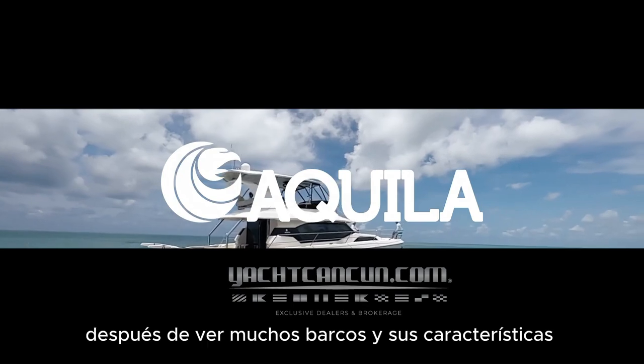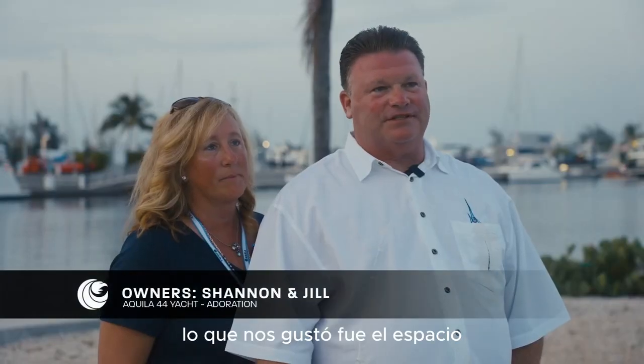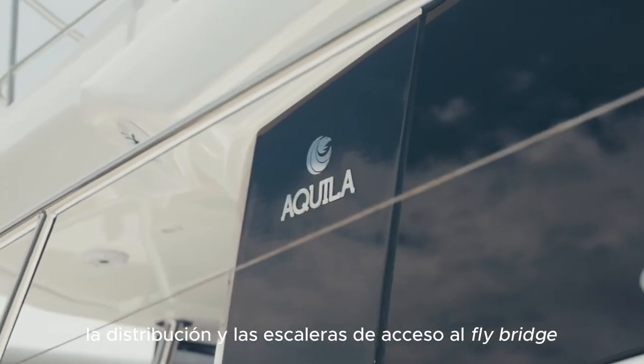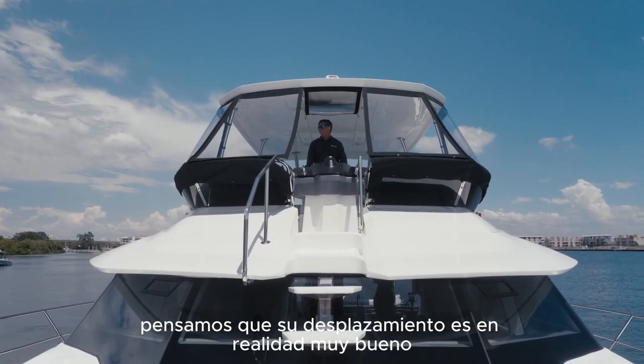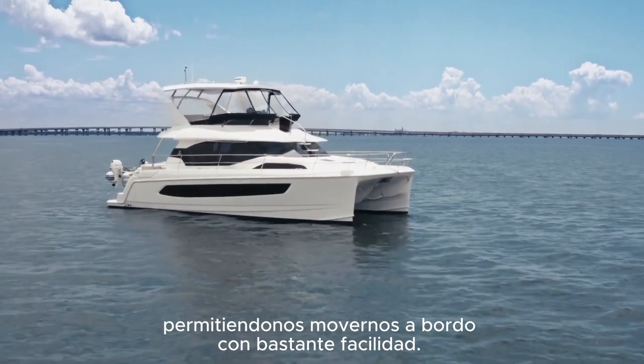We chose an Aquila after we looked at many boats and their features. What we liked about it was the space, the layout, and really the steps up to the flybridge. We just thought that it really moved well as a boat and functioned well and allowed you to get around it pretty easily.